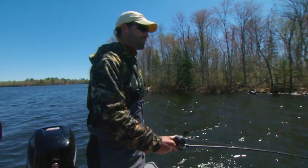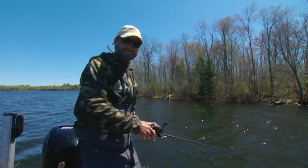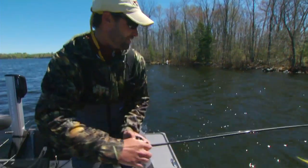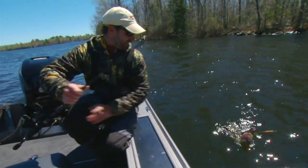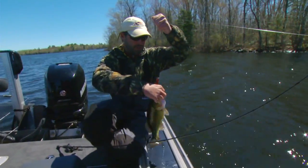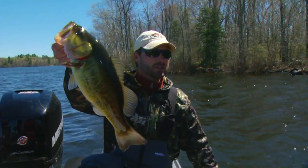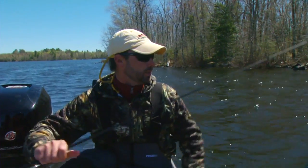There we go. Their attitude is changing — that one just air-balled it. You got that tight line, you're reeling a bait in, it's got that good thump and everything disappears. I just got cracked. Not a giant, but it's amazing how over the course of a day, especially in the spring, you see just a bump or two in water temperature and the activity level really, really picks up.